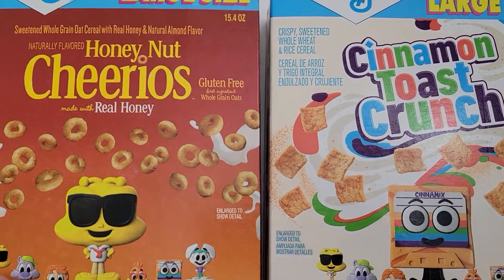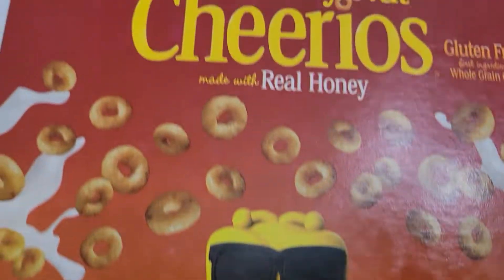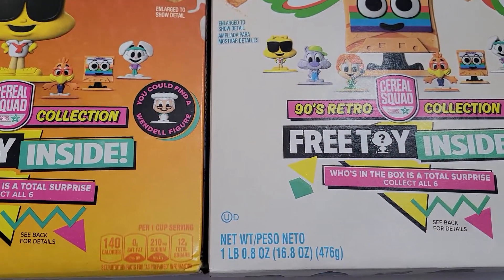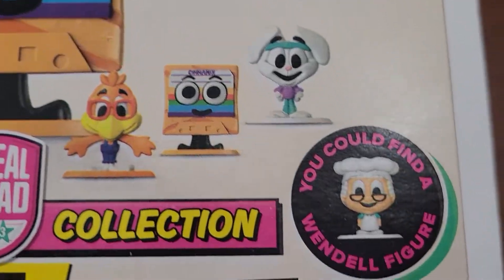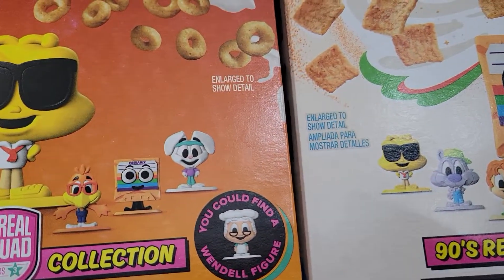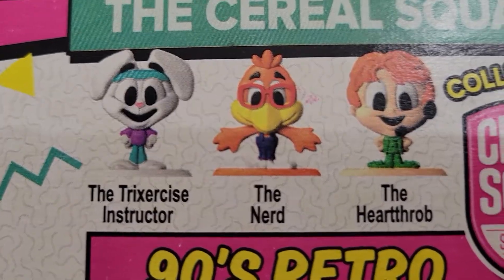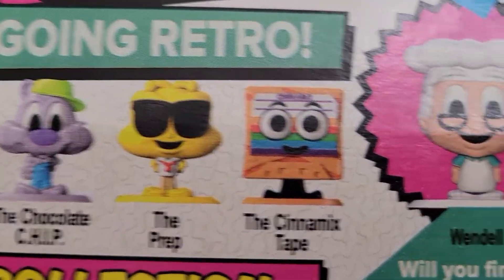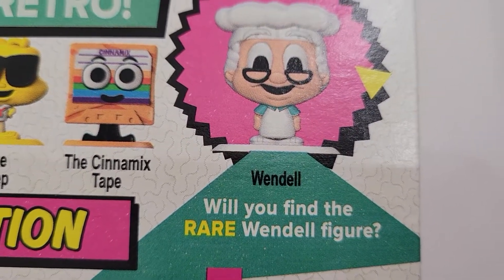Hi guys, welcome back! I'm super excited — I found some new toy prizes at the grocery store for Honey Nut Cheerios and Cinnamon Toast Crunch. It says '90s Retro Collection: Cereal Squad.' If you remember, last year I did the same cereal squad — the Halloween one — and I think I got all of them except for the Bee. The front says you could find a Wendell figure, and the characters include the trick, the exercise instructor, the nerd, the heartthrob — six to collect. Wendell is the rare one I really want.